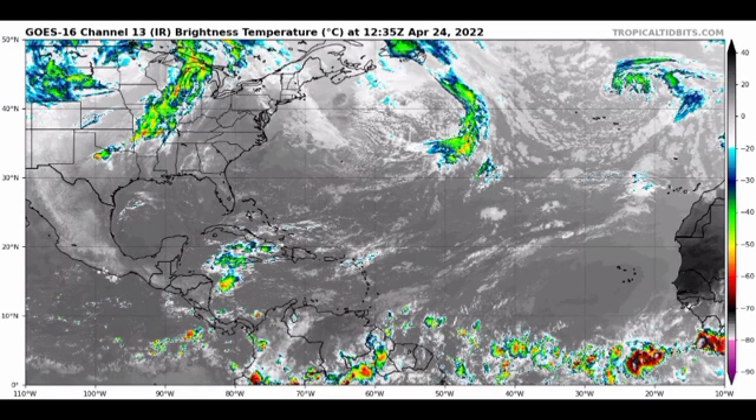Hey everyone, it's Danny, and welcome to this update video. We are counting down to the official start of the 2022 Atlantic hurricane season, which is June 1st. We are currently 38 days away, so time is rapidly winding down — the month of May begins just next week. We're going to be talking about the general conditions that are present, and there is a new prediction out for this season, so stick around for that.